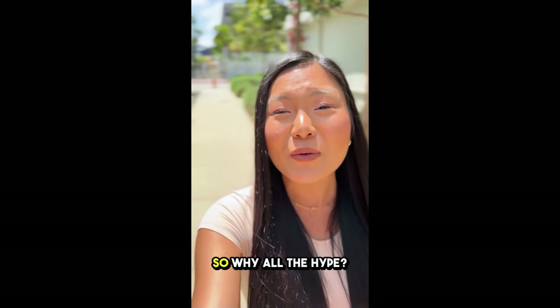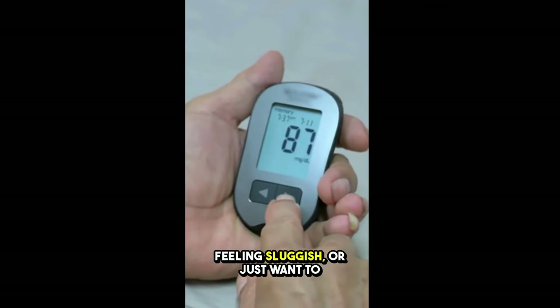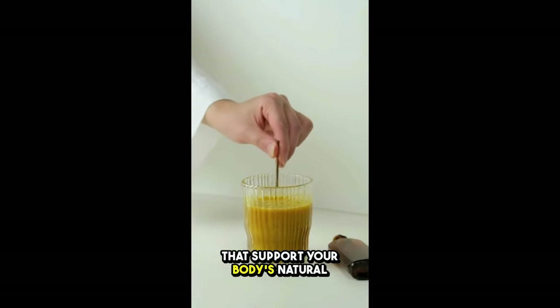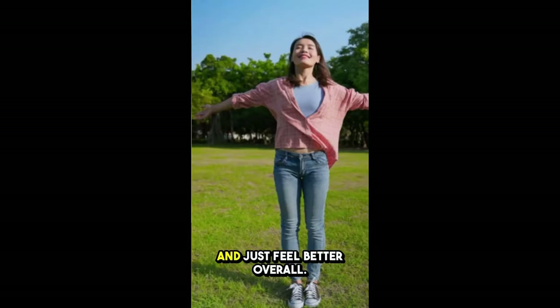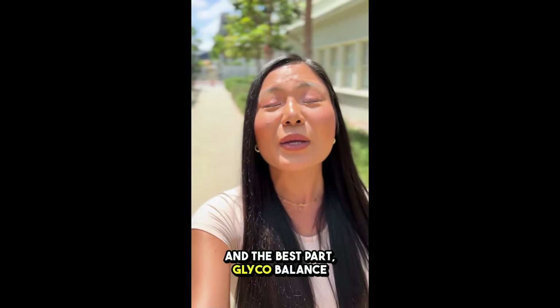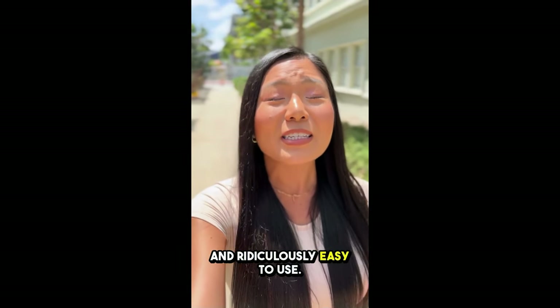All right, let's dive in. So why all the hype? If you've been struggling to keep your blood sugar in check, feeling sluggish, or just want to give your overall health a boost, this could be a game changer. It's packed with ingredients that support your body's natural glucose metabolism, helping you regulate your blood sugar, amp up your energy, and just feel better overall. Honestly, it's like giving your body that extra bit of support it needs. And the best part? GlycoBalance is all-natural, super safe, and ridiculously easy to use.